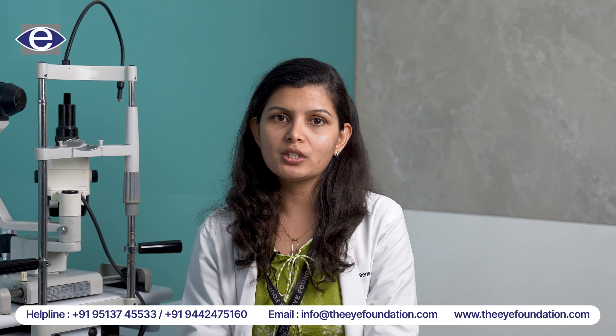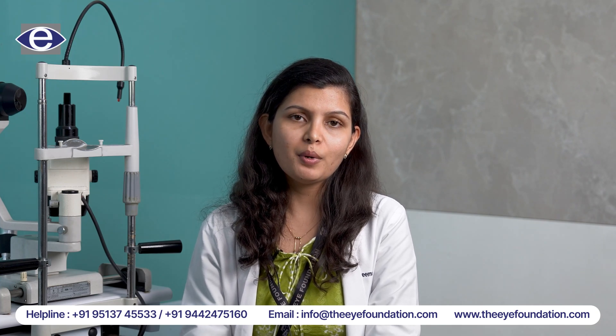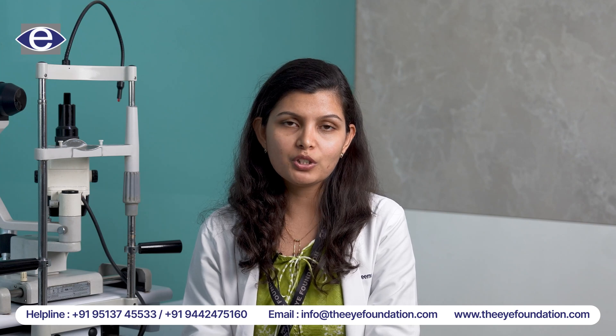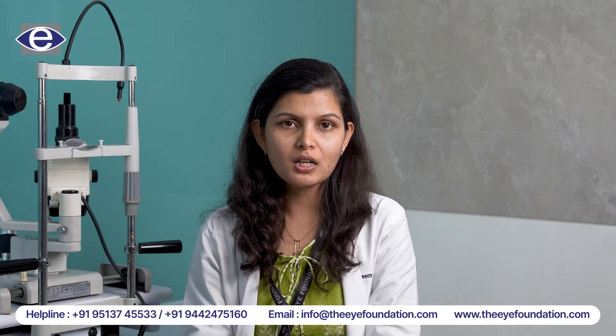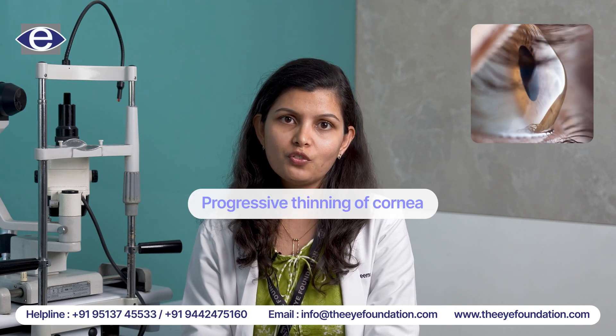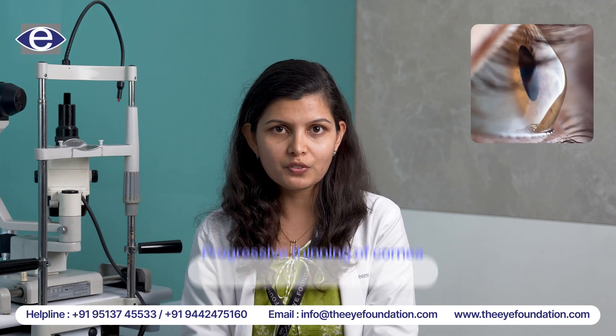In children who have allergic conjunctivitis, they develop a habit of vigorously rubbing their eyes, and this can lead them to develop a vision-threatening condition called keratoconus. Keratoconus is a condition where there is progressive thinning of the cornea, which is the front part of the eye.